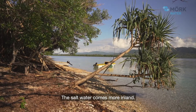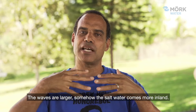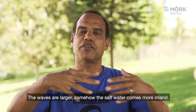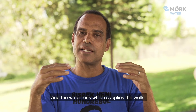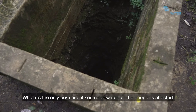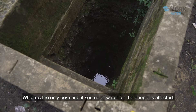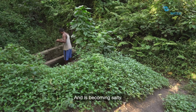The salt water comes more inland, the waves are larger, somehow the water comes further inland and the water lens, which supplies the wells and is the only permanent source of water for the people, is affected and it's becoming salty.